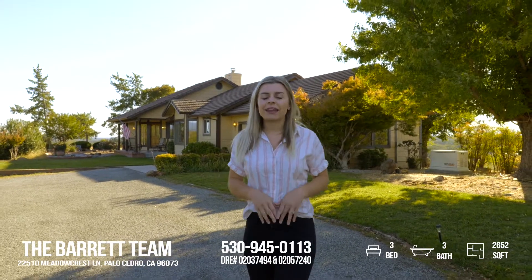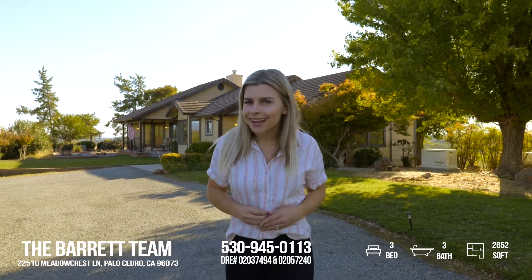Hey, what's up guys? It's Faith here with the Barrett team, and I'm going to give you three reasons in 30 seconds why this Palisadro home should be your next place. Let's go.